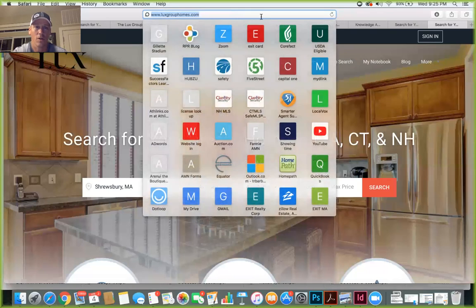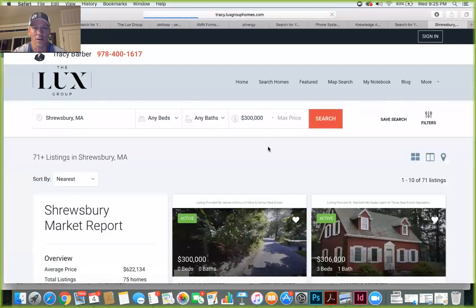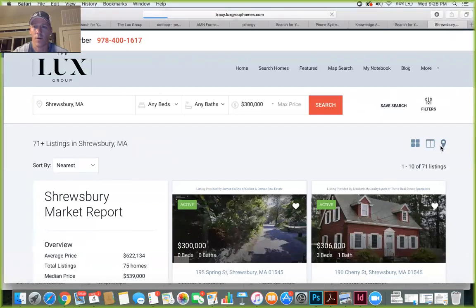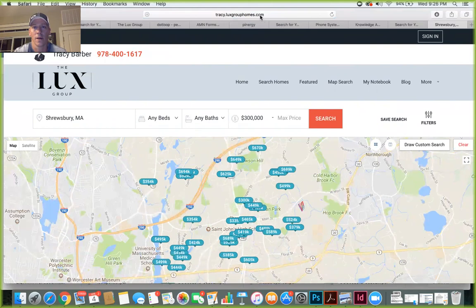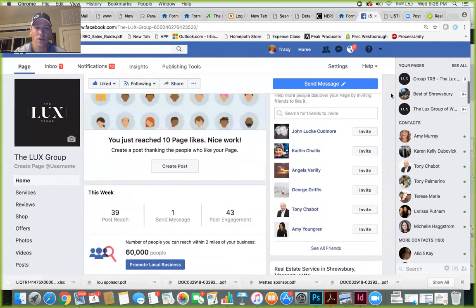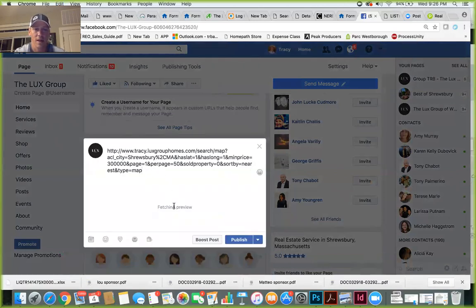That's basically it for sharing individual listings. Also, go to your own website — for example, tracy.luxgrouphomes — and search for properties in Shrewsbury, MA over $300,000. The results page comes up; you can leave it as a list view or change it to a map view. Once you're happy with how you want the page to look, take the URL from the top window, right-click, copy, then go to your Facebook page — business or personal — paste the link in, and it'll fetch a preview.